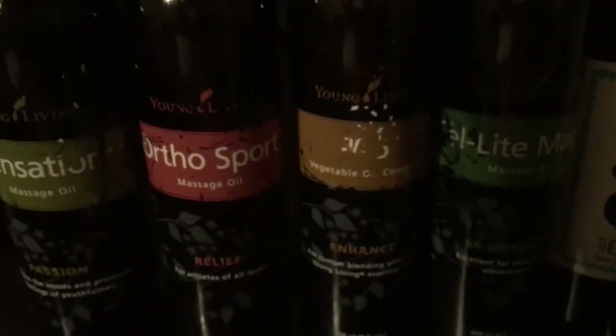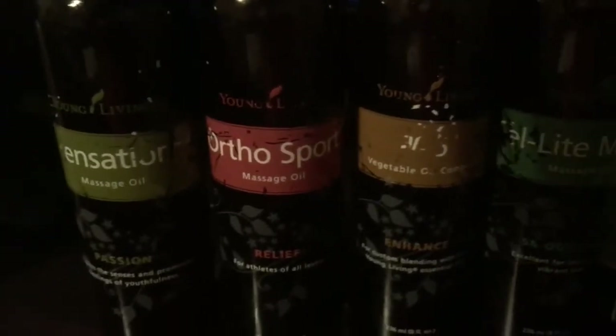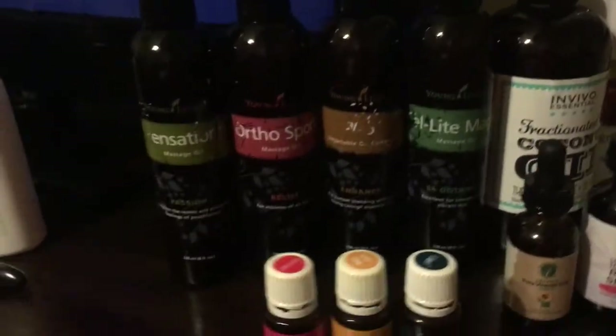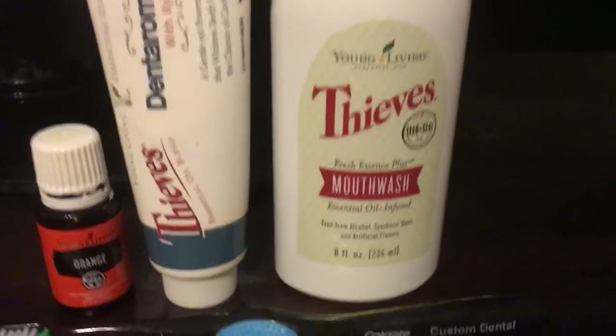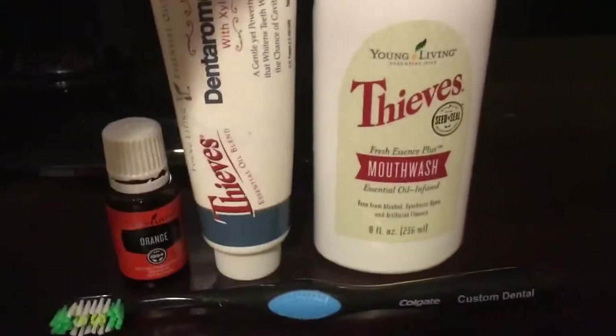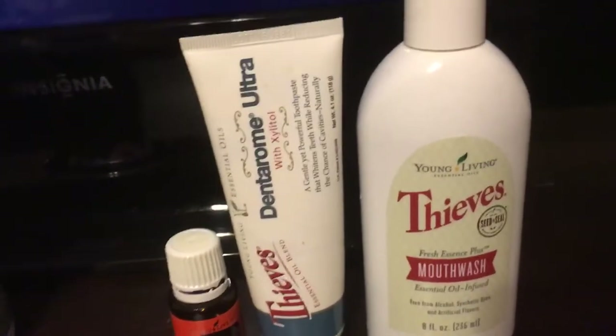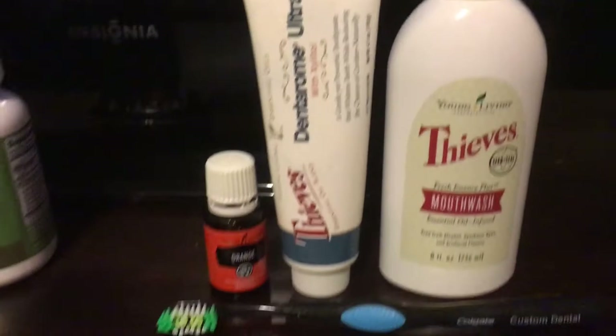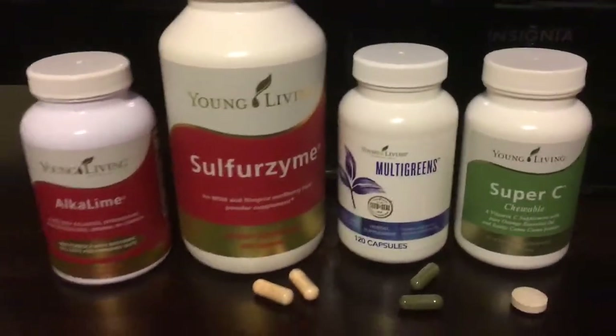I also use the V6 oil when I just want something plain — all the fatty oils your body needs. Then there's Ortho Sport for sore muscles, and of course Sensation, which smells amazing. Right now I'm in the orange challenge trying to whiten my teeth with my Thieves mouthwash, heavily diluted — maybe 50% mouthwash and 50% filtered water.